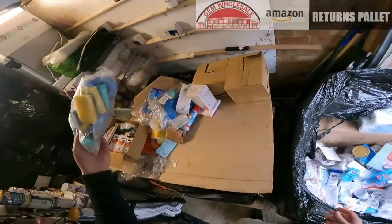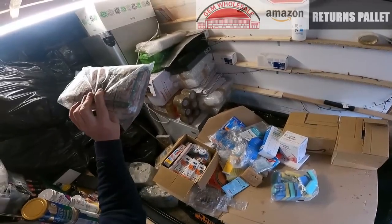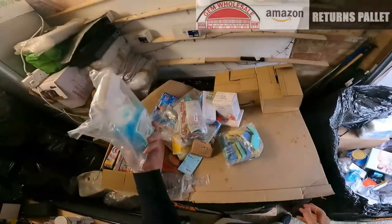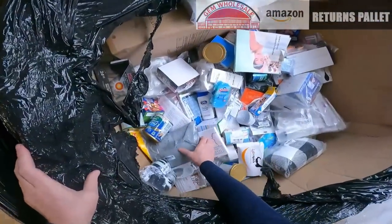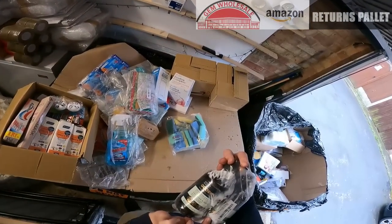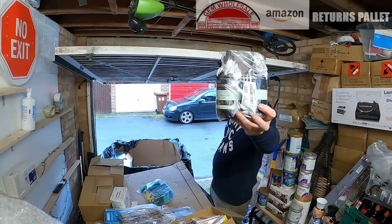We have some sponges there. Something to do with Christmas — Christmas stickers or something. We have a window cleaner for cleaning windows. A couple of tubs of Baylis and Harding shampoos which are broken — so we'll keep them.